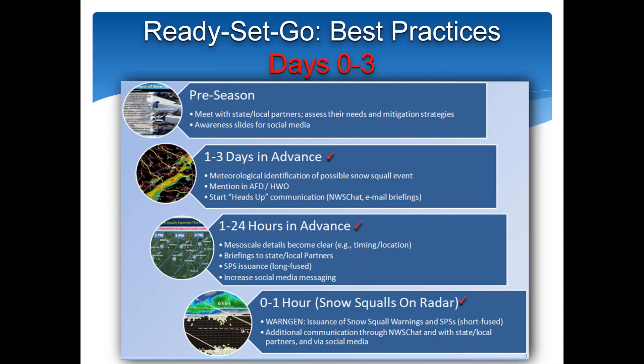In the one to 24-hour time frame, mesoscale details will tend to become clearer, especially in terms of timing and location. You can continue briefings to state and local partners. Here in Burlington, we issue a long-fused SPS up to 12 hours in advance to highlight potential snow squall development later in the day, and increase social media messaging. This is important because if any pre-treatment of roads is going to be done, they really need longer lead time than the snow squall warning itself — applying a ready-set-go philosophy, much like we do for warm-season convection.